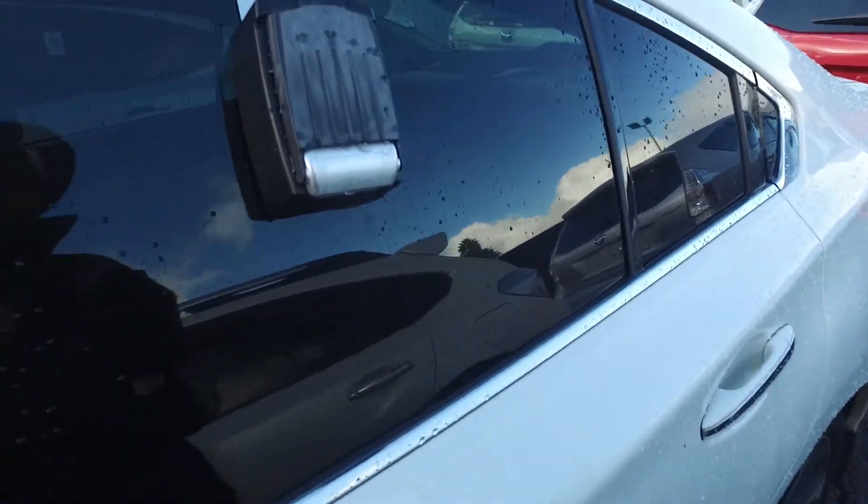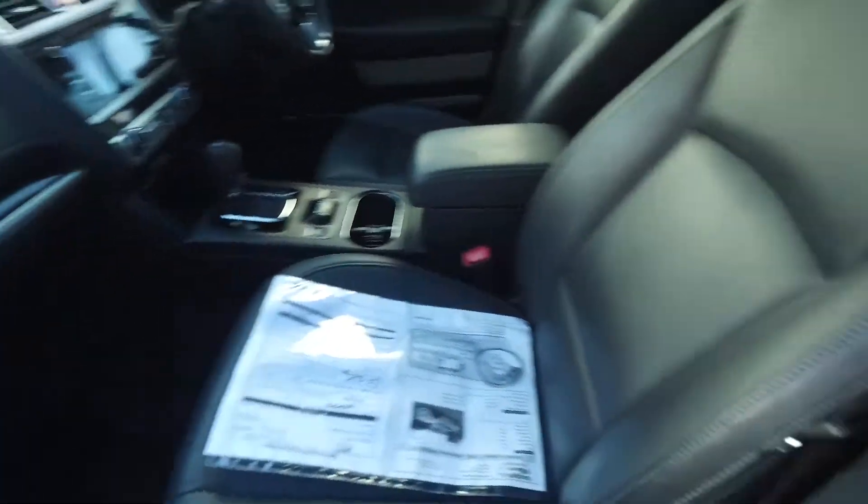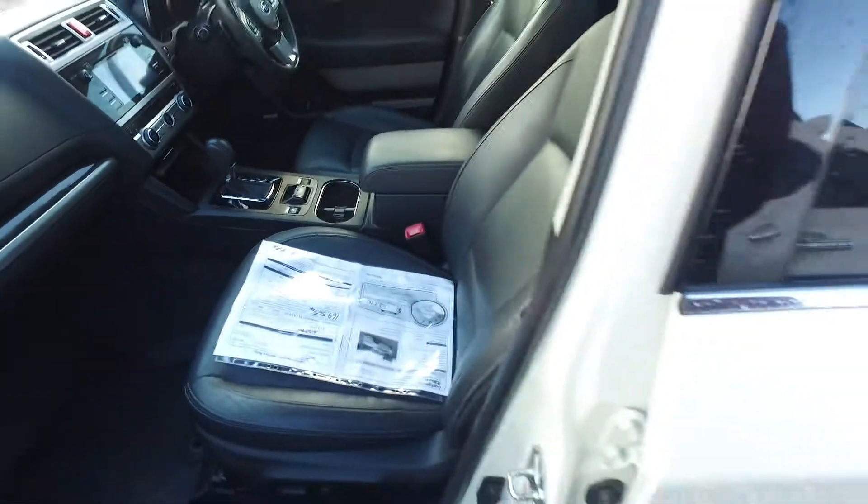The vehicle has keyless entry and push button start. Nice perforated dark leather interior. Both front seats are power driven as well. Dual climate control, so you can have it hot on your side, cold on the passenger side. Absolutely no worries at all.